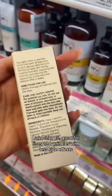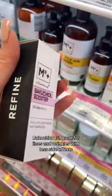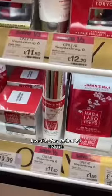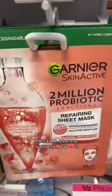Bakuchiol 1% — great for lines and wrinkles with less side effects than retinols, so yes. Love this Oile Retinol 24, it's nice. Habo Lado Japanese Hyaluronic — love it.